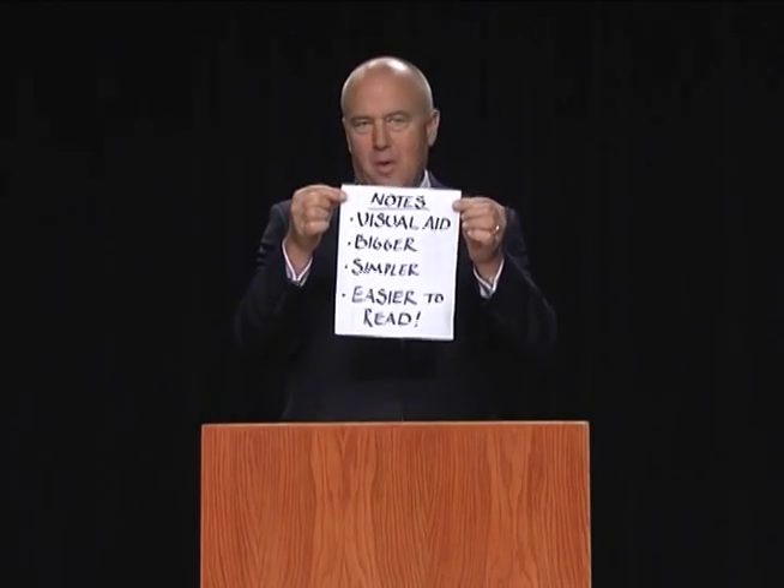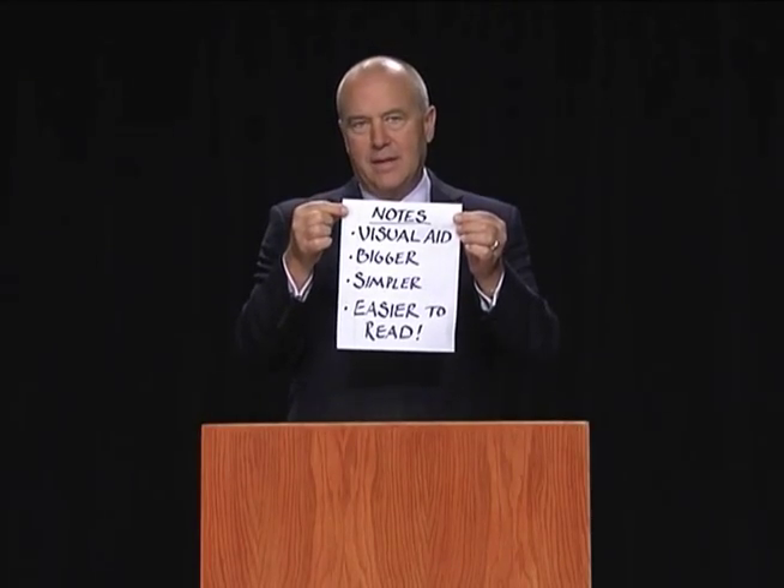Now maybe your notes can't be written quite this big, but if you are reading notes that are twice as far away as a book that you might be holding, don't your notes have to be at least twice as big if they're lying on the lectern or on a table as you're presenting?